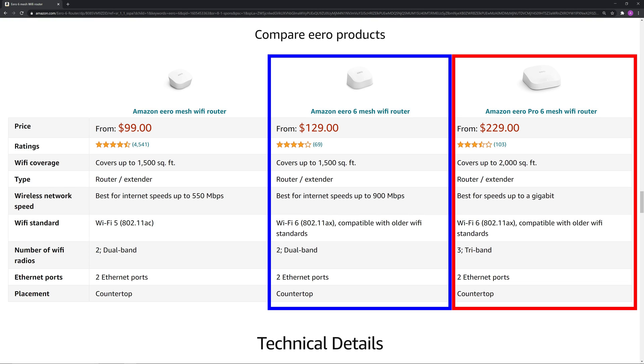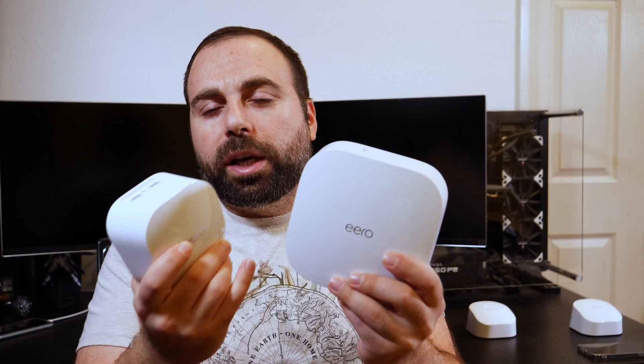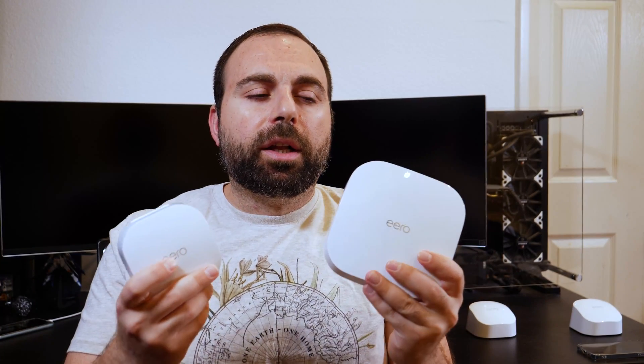The Eero 6 is a dual-band router and the Eero Pro 6 is a tri-band router. You're not going to notice much of a speed difference between the two unless you have a lot of devices — once you have a lot of devices, the tri-band doesn't slow down as much. Routers typically have a 2.4 GHz and a 5 GHz frequency — that's dual-band. The Pro 6 has two 5 GHz frequencies and one 2.4 GHz, so it's tri-band. With more devices, speed halves, but having two 5 GHz frequencies means the Pro 6 takes much longer to slow down.